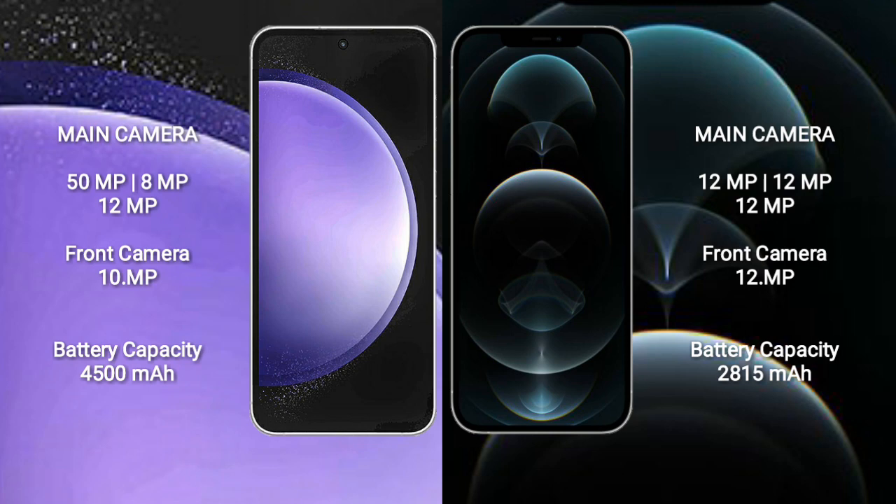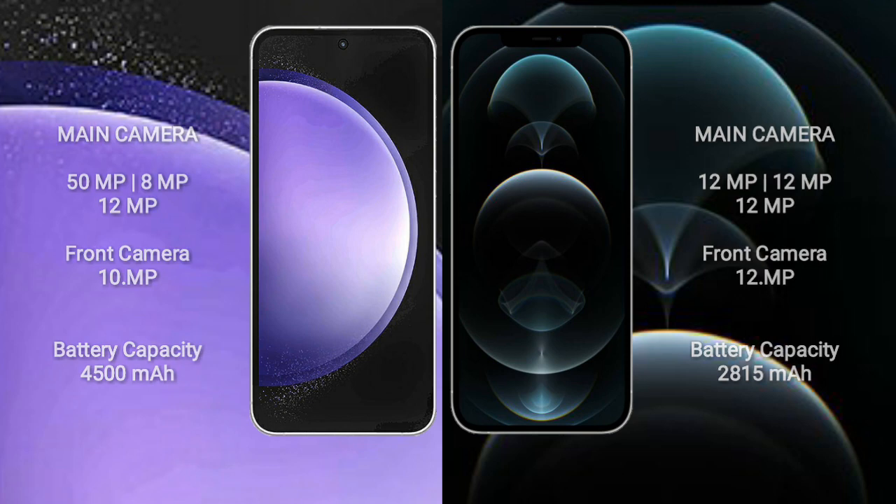Samsung Galaxy S23 FE has a 4500mAh battery with 25W fast charging support. iPhone 12 Pro has a 2815mAh battery with 20W fast charging support.